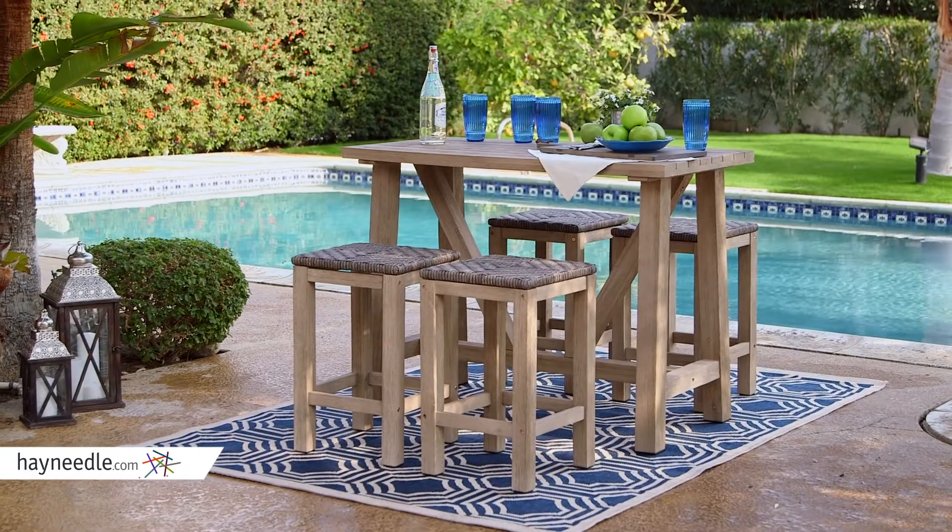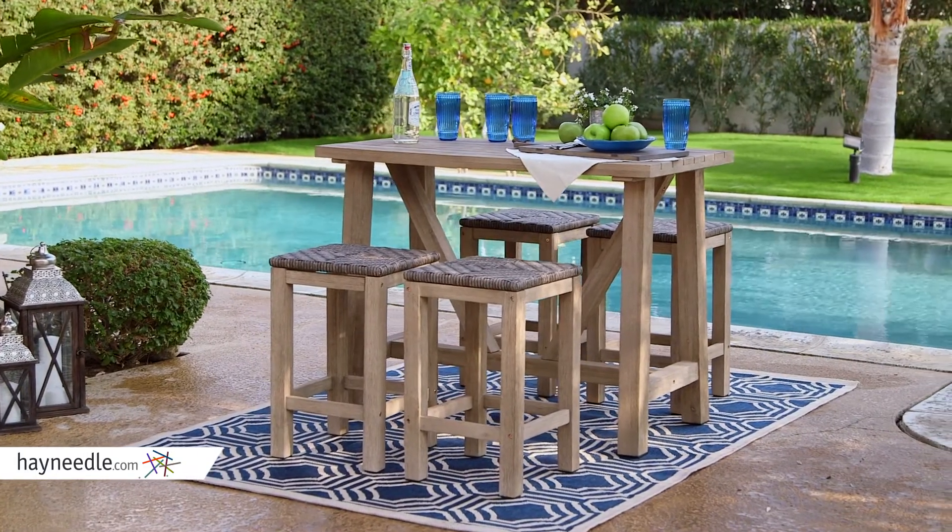It's the perfect outdoor set for any patio or balcony, or set at poolside for a casual poolside chat.